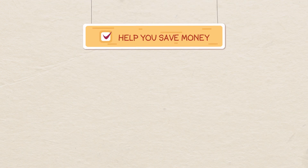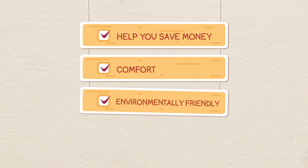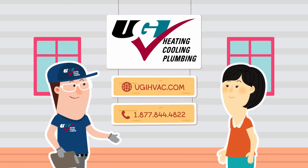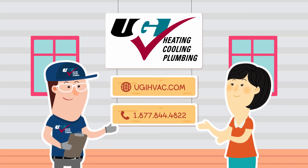A newer system can save you money on your energy bills, offer you more comfort and environmentally friendly options, and possibly qualify you for various utility rebates. To find out if your system uses R22, or to explore your options for upgrading, reach out to UGI Heating, Cooling and Plumbing.